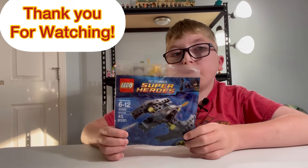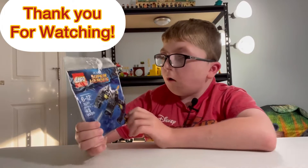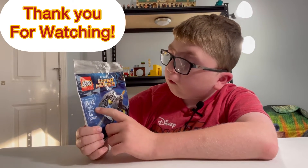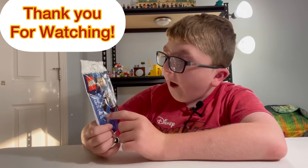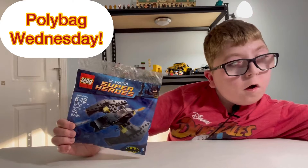Hello, welcome to Bobby Brits and Block. Thank you for watching this video. Today we'll be building the set 30301 Batwing. It's with 45 pieces. Now I'm going to open it.